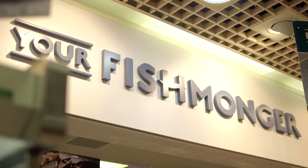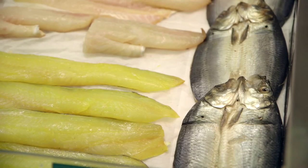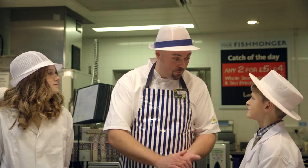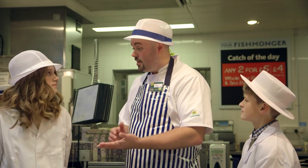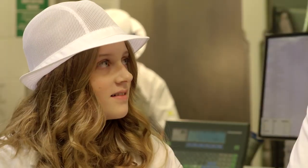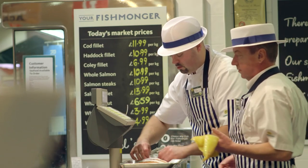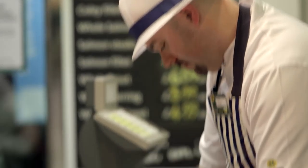Fishmongers are highly trained individuals, and we love our job. We love talking to people as well. So if you wanted to try a different type of fish, we could give you an idea on how to cook it, give you a recipe idea. We can even tell you how it was caught and where it was caught. So if you wanted to try something new, just come along and ask us for advice.